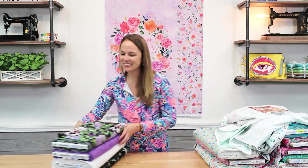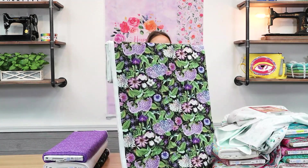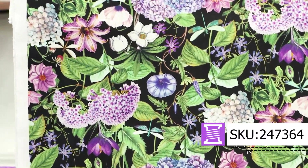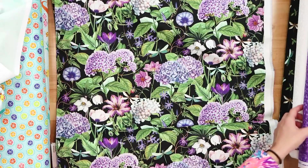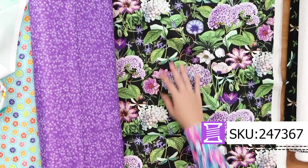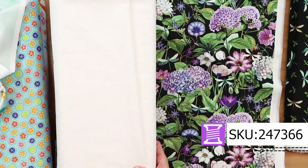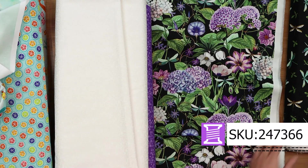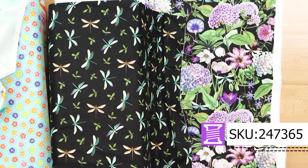Last, I'm going to show you this gorgeous purple print from Northcott. Their designers really come up with some beautiful prints. This one has hydrangeas and all sorts of different flowers. If you like purple, oh my gosh — look at how this purple pulls in with the different flowers. And then we have a nice white on white with vines that's always handy to have in your stash. This print also pulls out the dragonfly that is in the main purple print.